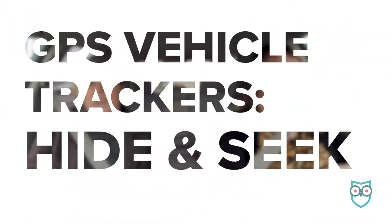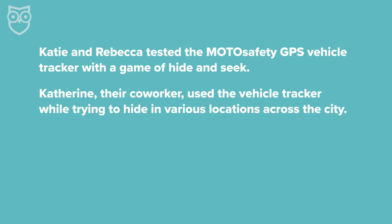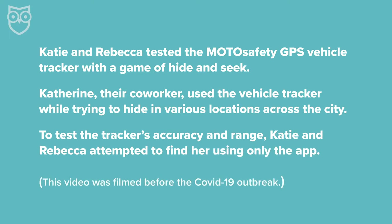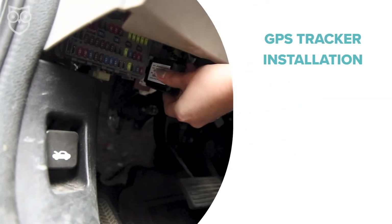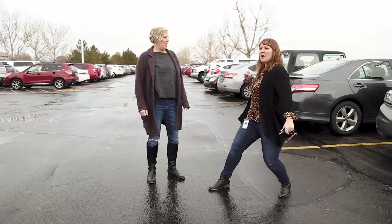We are on the prowl. We are approaching our target. We're ready to go! The hunt is on. We know right now she exited one geofence that we put around this area and she's entered downtown. So she's not far. We'll find you, Kathryn.